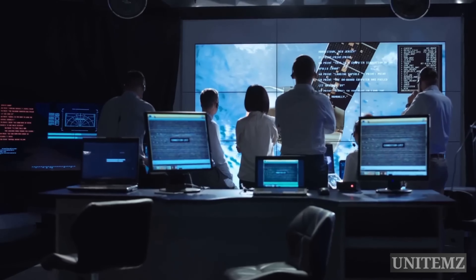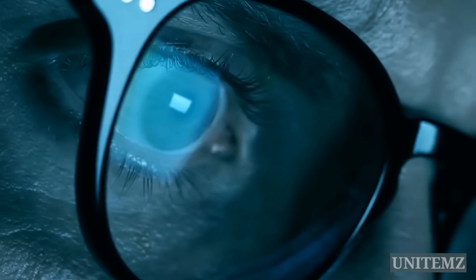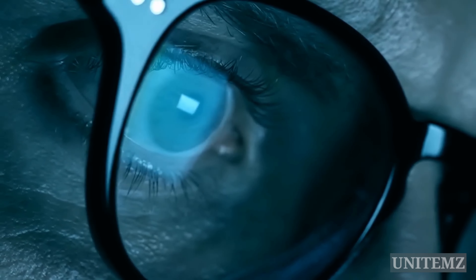Monitors are evolving — bigger, thinner, curvier — yet an unsolved woe remains: the harmful blue light affecting our eyes.